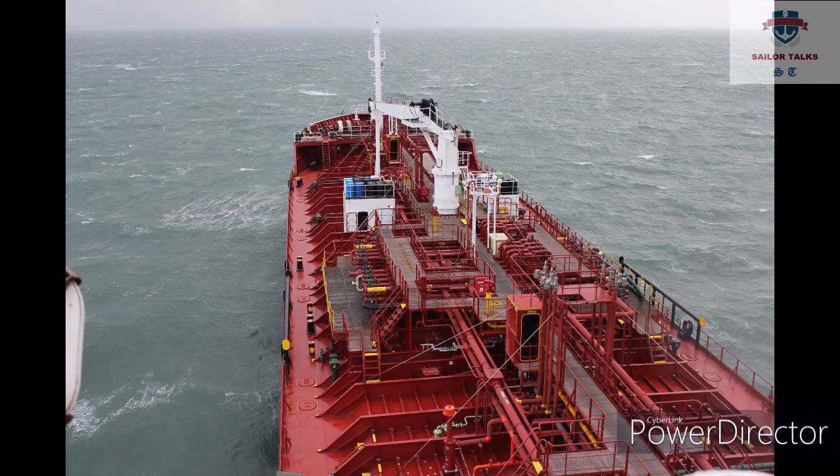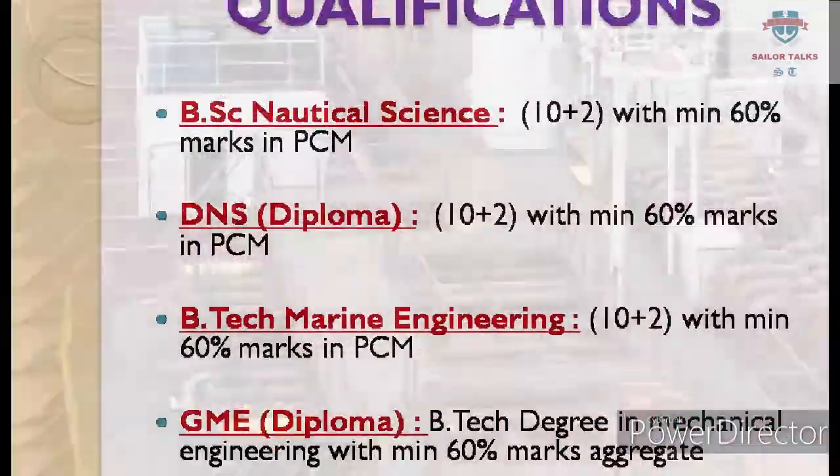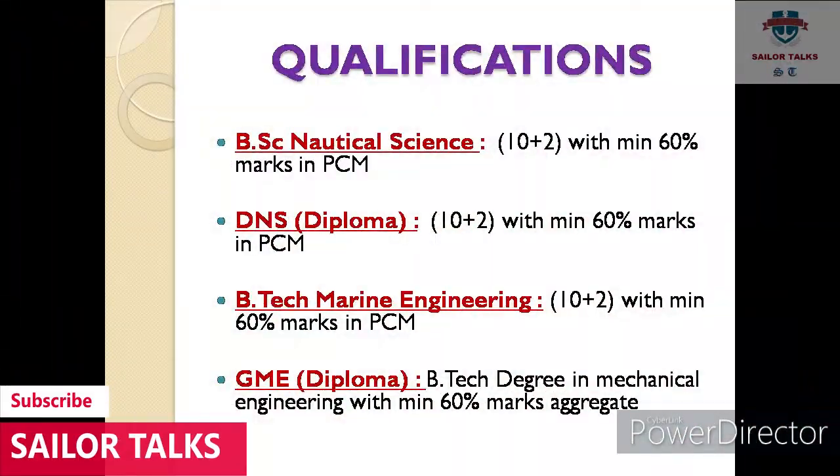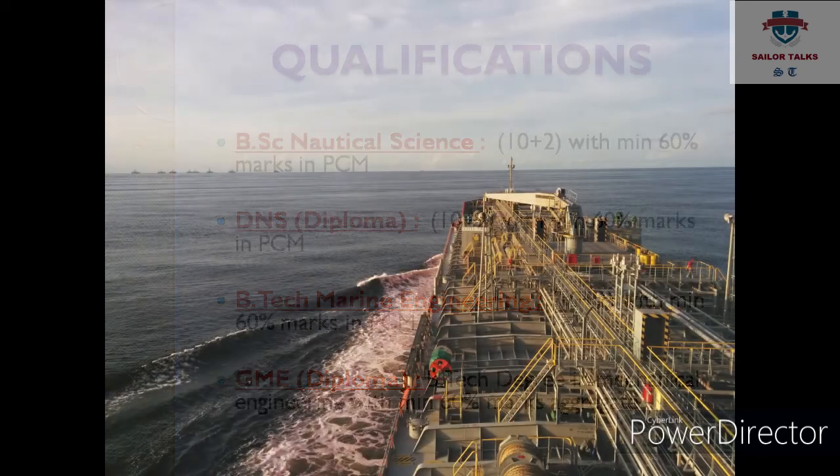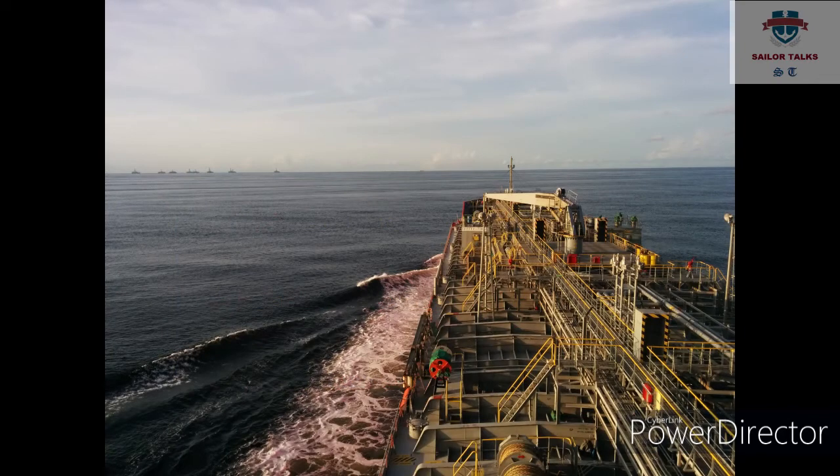Ek aur important baat: IMU CET BSC Nautical Science mein appear hone ke liye aapko 12th pass hona zaroori hai with minimum 60 percent marks in Physics, Chemistry, and Maths. IMU CET DNS exam mein appear hone ke liye bhi 60 percent marks in Physics, Chemistry, and Maths in 12th board exam zaroori hota hai.